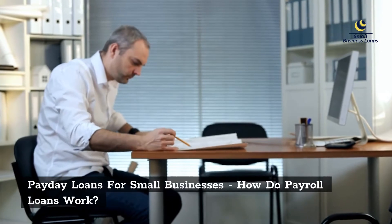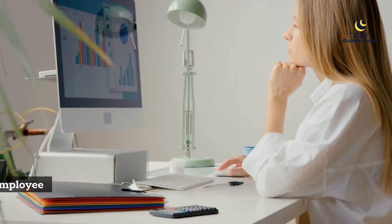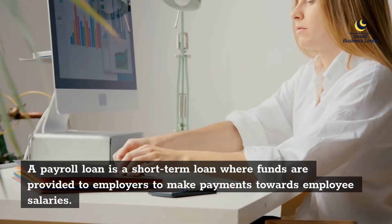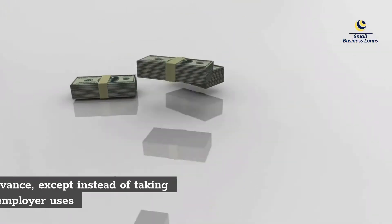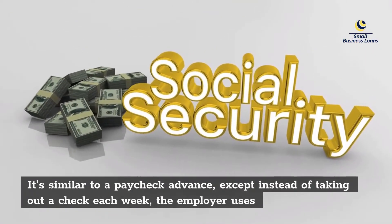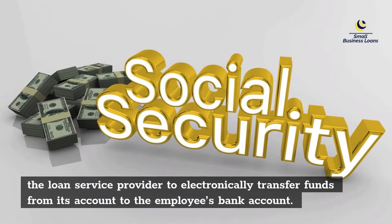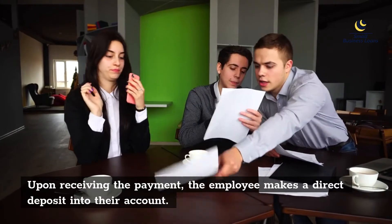How do payroll loans work? A payroll loan is a short-term loan where funds are provided to employers to make payments towards employee salaries. It's similar to a paycheck advance, except instead of issuing a check each week, the employer uses the loan service provider to electronically transfer funds from its account to the employee's bank account. Upon receiving the payment, the employee makes a direct deposit into their account.